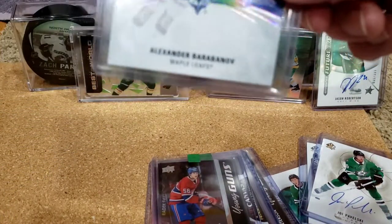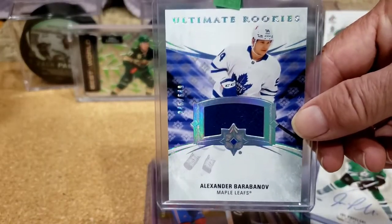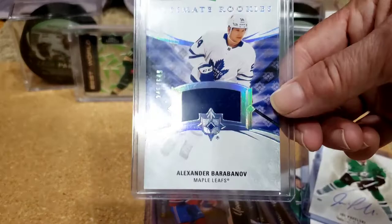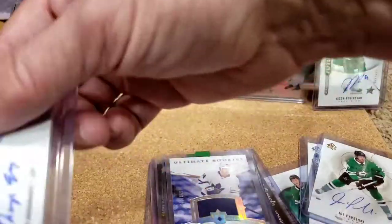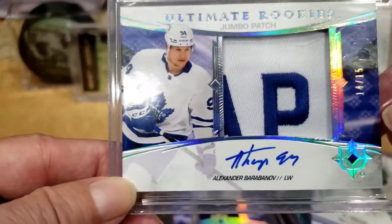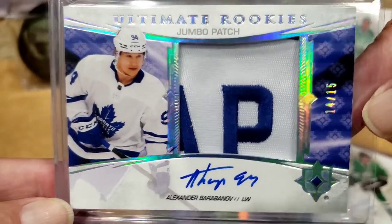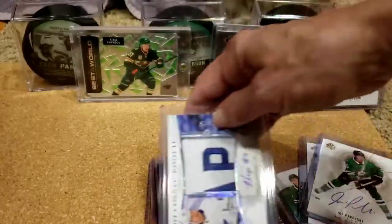Then I had a break where I had the Leafs — this was Ultimate. Hoping to hit a big name, but hit a guy who's now a Shark, though he's a good player. Alexander Barabanov jersey card out of 649. But this here is really a beauty — 14 out of 15 Ultimate Rookie Jumbo Patch. Somebody's hair on it, but that's a super sick looking patch. Unfortunately not a Leaf anymore, but still a really cool card.